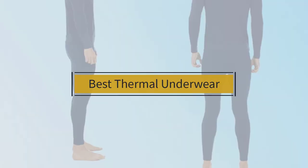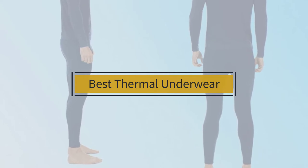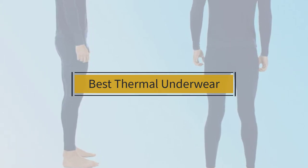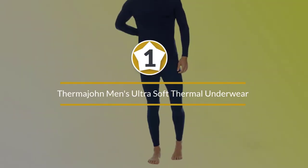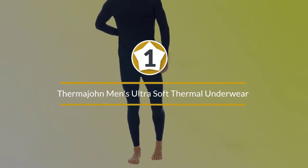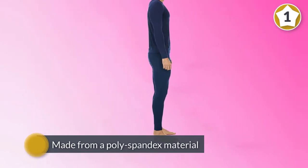If you are looking for the best thermal underwear, here is a collection you have got to see. Let's get started. Number one, most popular: Thermajon men's ultra soft thermal underwear. Thermajon's thermal long johns offer an excellent example of